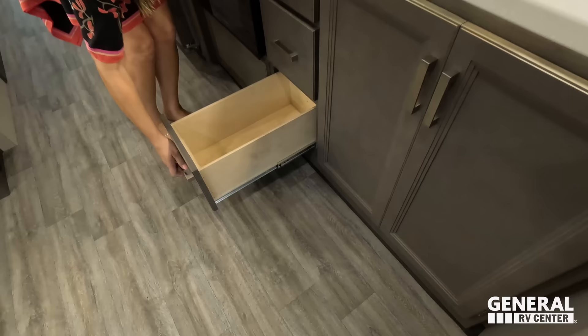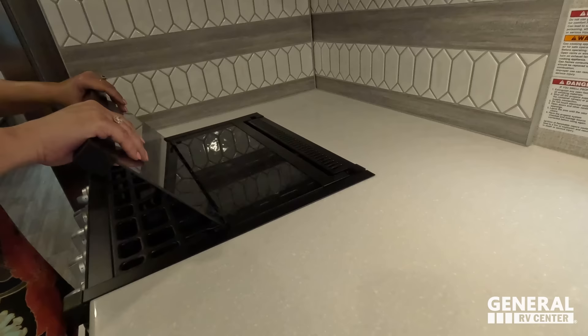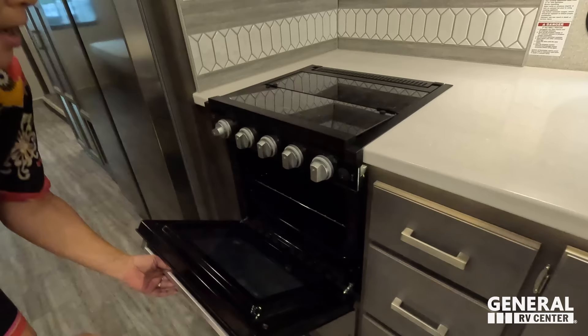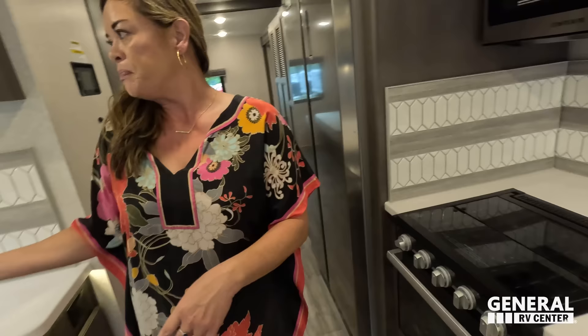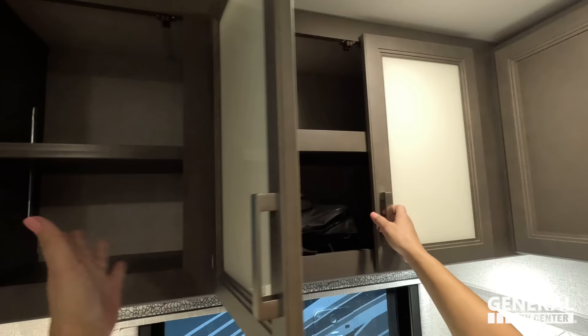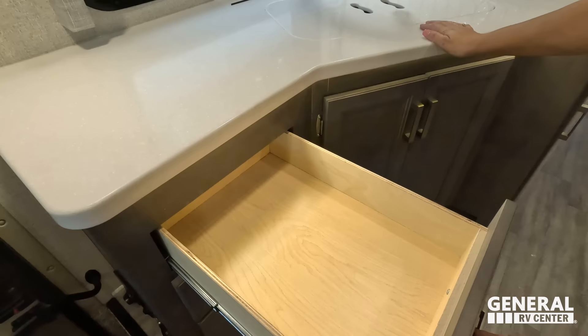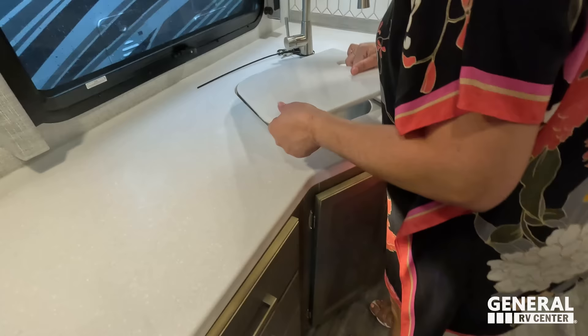Above here we have the Contour Convection Microwave — very nice. Cute backsplash. A three-burner Furion Propane cooktop with a glass cover. We've got a nice oven. Going behind — my goodness, look at this. We've got an adjustable shelf, more storage — I really like all the counter space. Another window over here. We've got another drawer. Wow. And we got a double sink with an extension. More backsplash too.